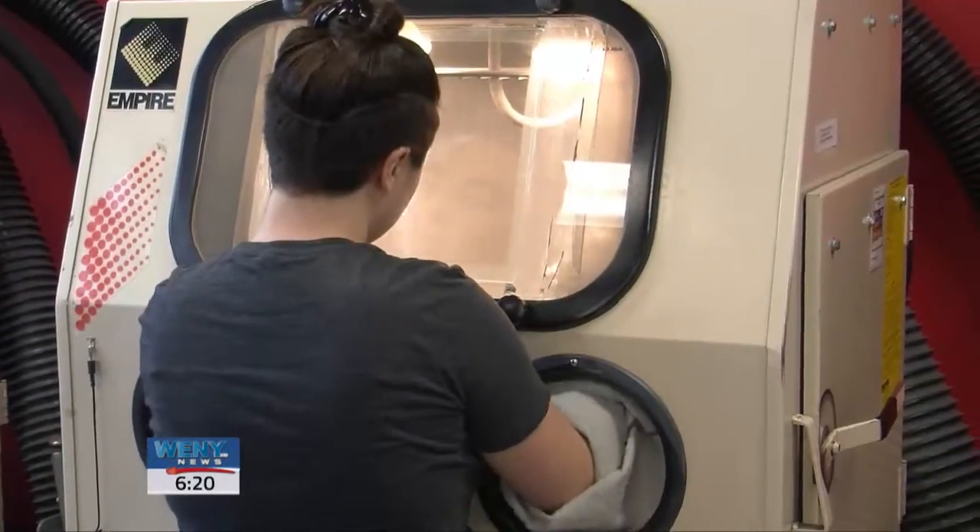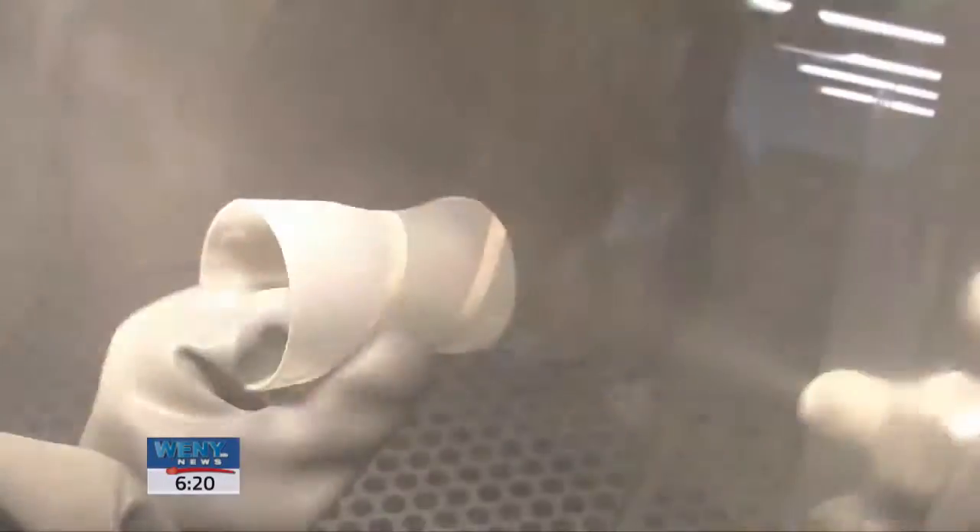What it's doing is taking two to three layers off the outside surface, giving it that foggy look. It's actually permanently scratching the cup.